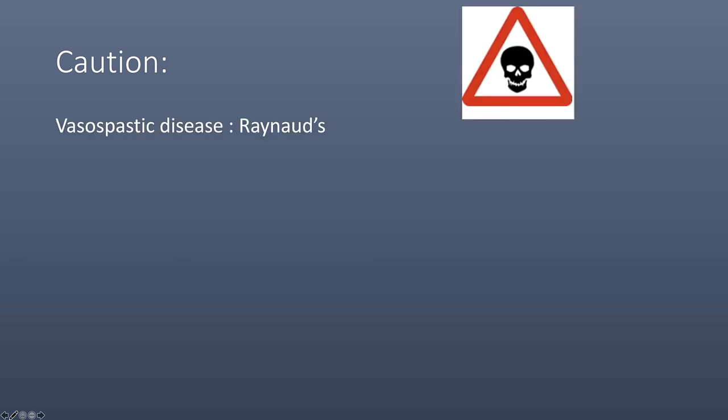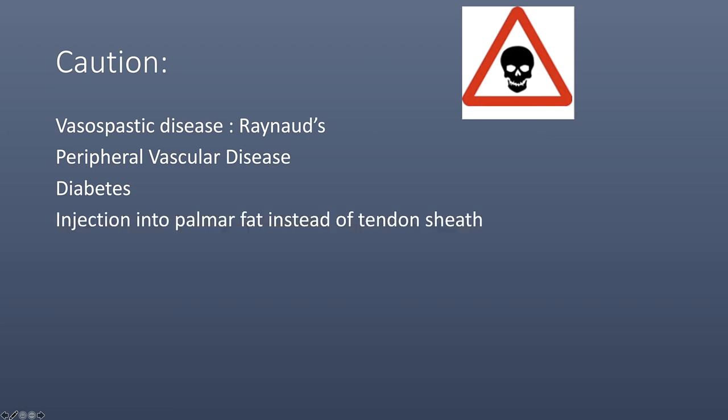Based on their recommendations and the literature, they suggested caution with patients with vascular spastic disease such as Raynaud's, peripheral vascular disease, and diabetes, and recommended that the finger be injected in the pulmar fat instead of the tendon sheath.